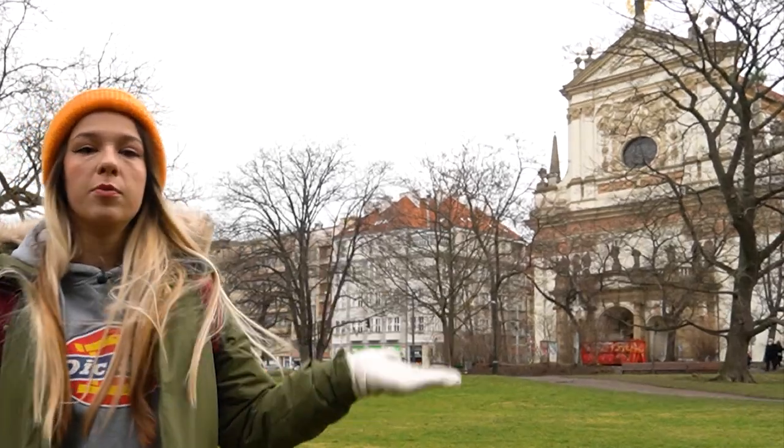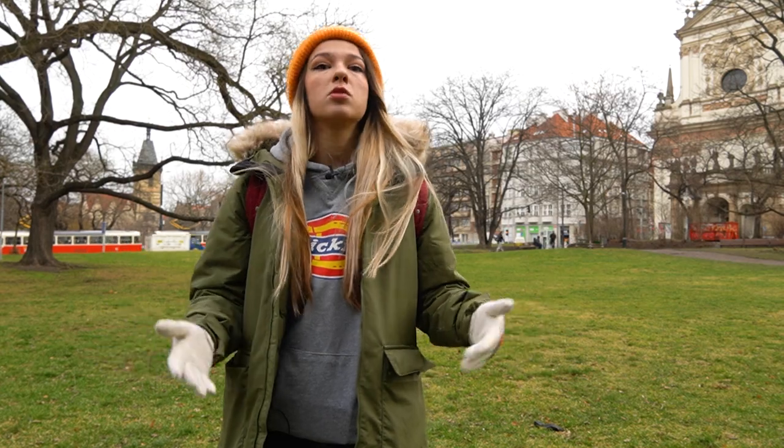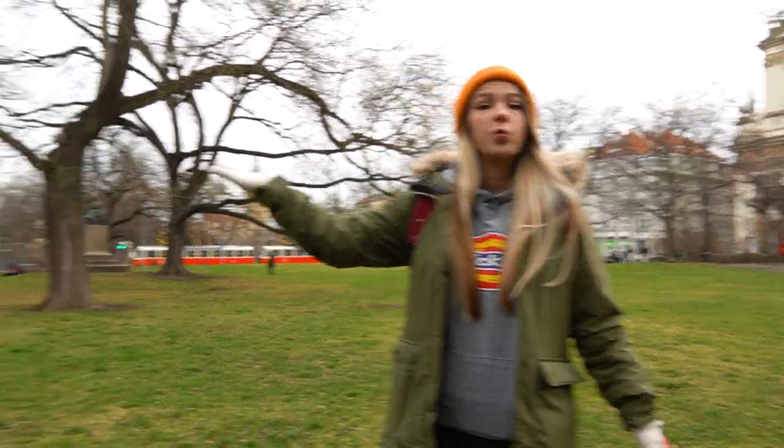But before that, you might have noticed a beautiful Baroque church right behind me. This church is not on the list, obviously. In fact, most of the buildings that you are going to hear about today are going to be pretty modern. So our number five is right here on the Charles Square.